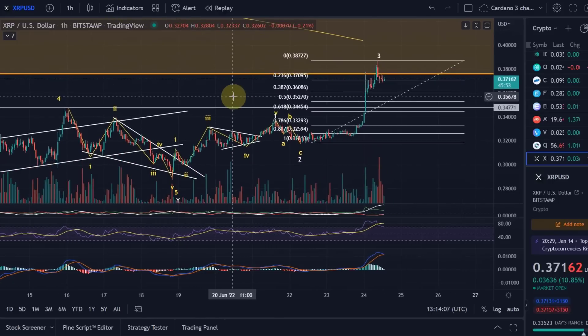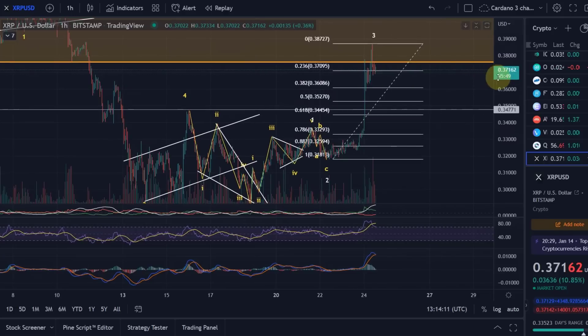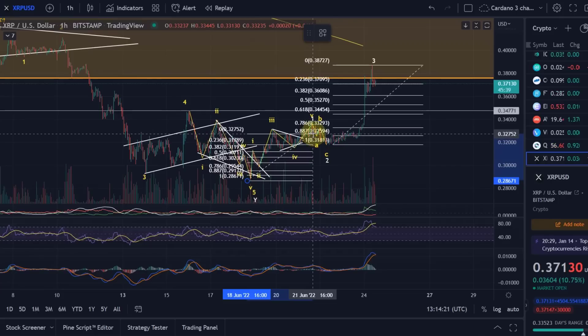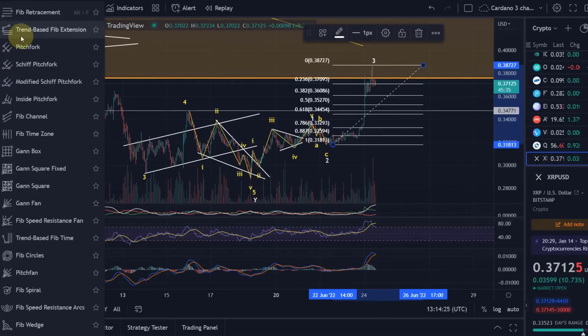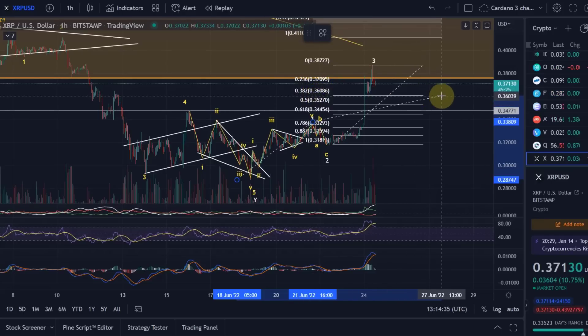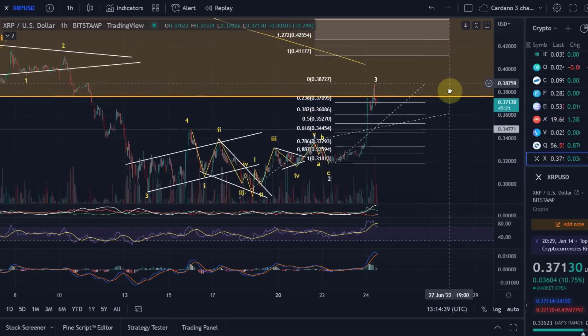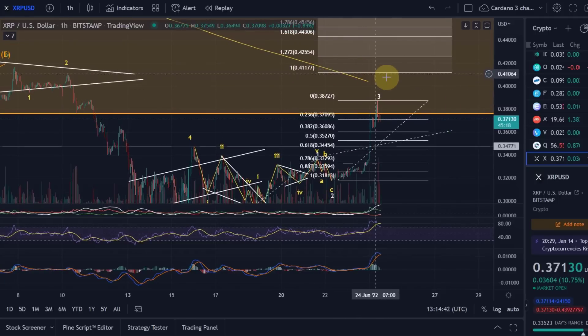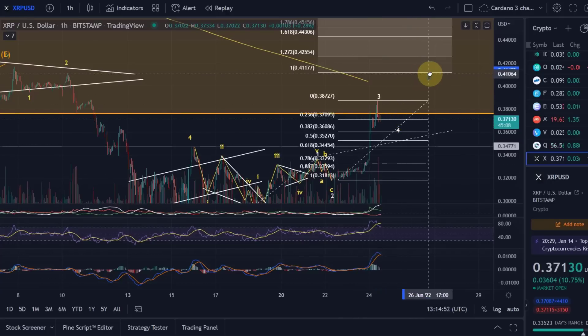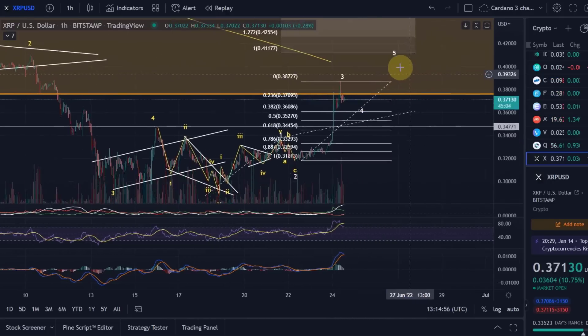What would you expect for wave 5 or for the length of wave 5? Well, one possible target is taking the length of wave 1, projected onto the low of wave 4. So let's say wave 4 reaches the ideal level at 36 cents — then the one-to-one ratio we'd expect for wave 5 is 41.1 cents. So we're going to go down in wave 4 to maybe 36 cents, then wave 5 should see 41 cents.